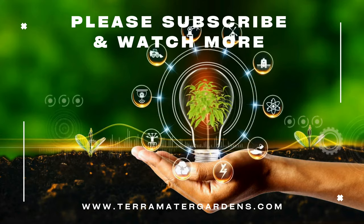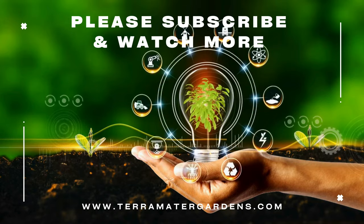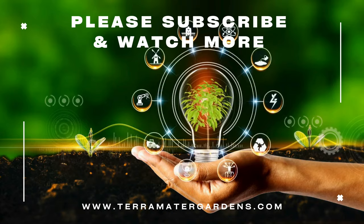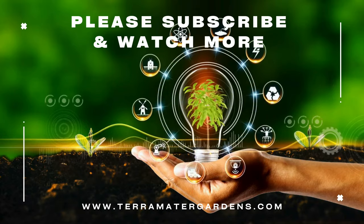While ornamental oregano Kent Beauty is primarily grown for its visual appeal, its aromatic foliage can be used in potpourri. Unlike culinary oregano, it is not typically used in cooking due to its mild flavor. However, it can still be included in herbal sachets for a pleasant, mild scent.